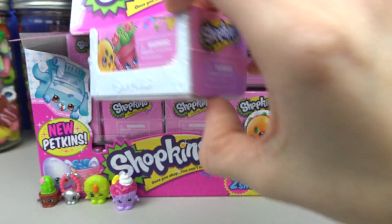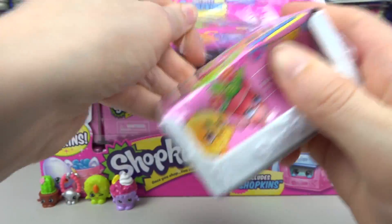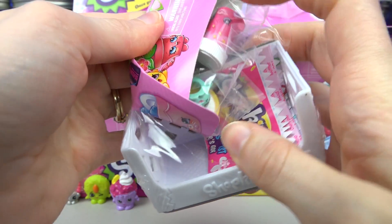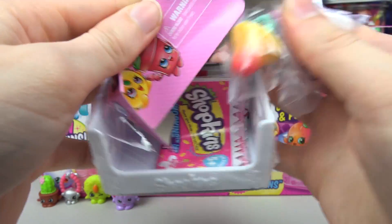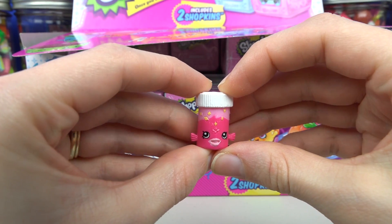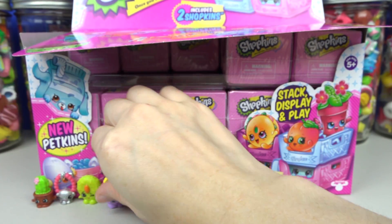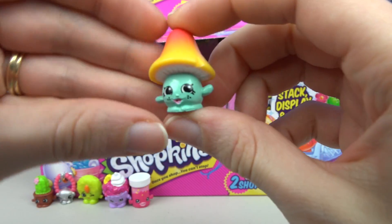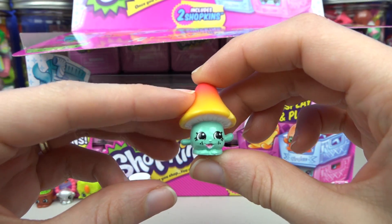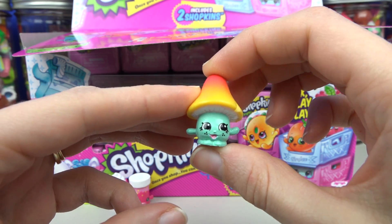Here's our next basket — number three! They're so cute! From the Petkins section we got Fish Flake Jake! And from Fruit and Veg we have Millie Mushroom! So cute!